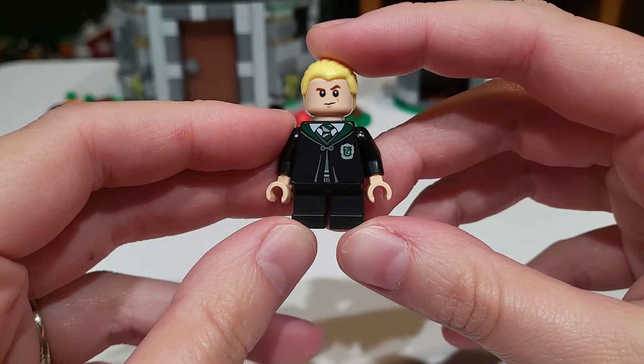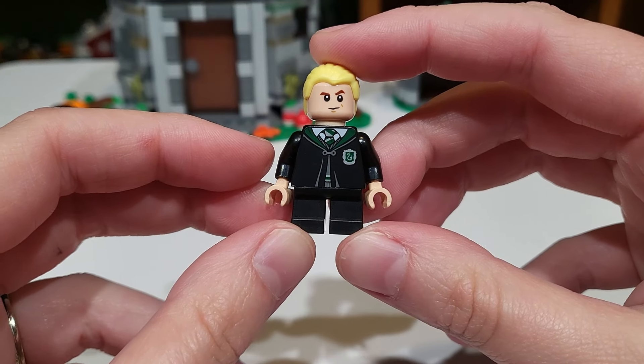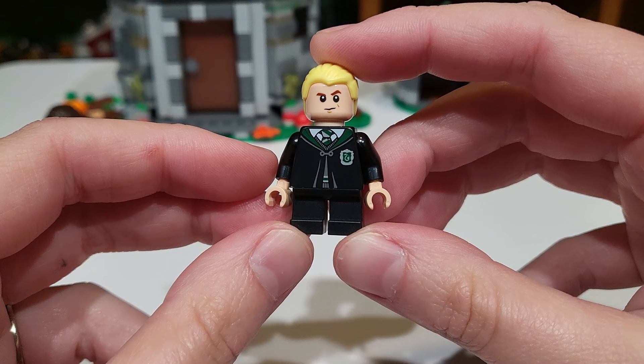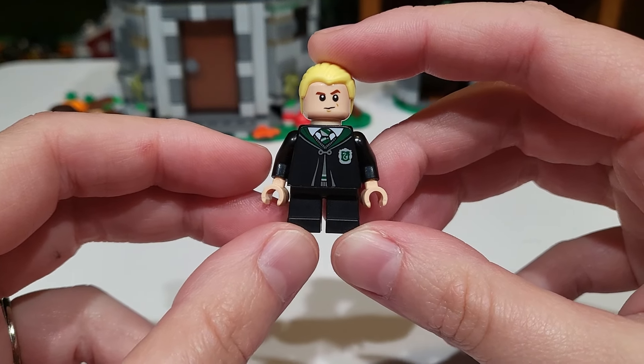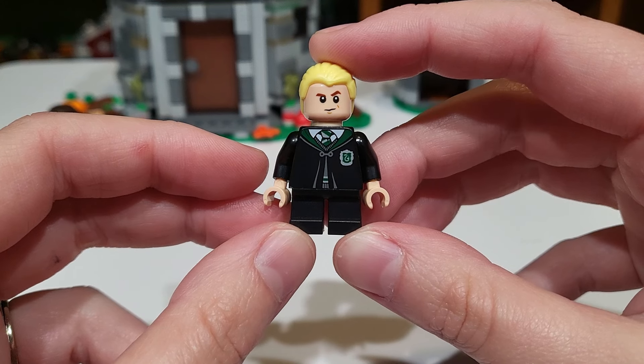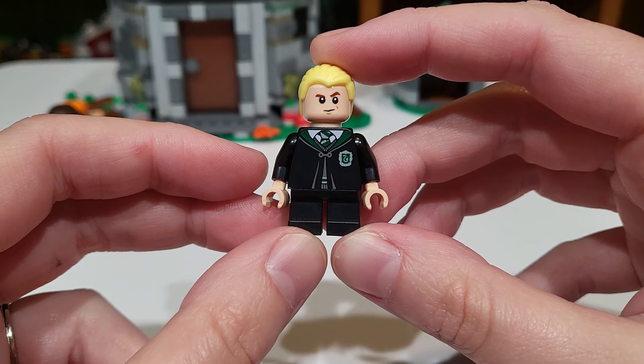Out of the kids, I'll start with the most boring. We get a just generic Draco Malfoy. It would have been nice if they could have given him an exclusive print because he is actually not wearing his school uniform in this scene — I believe he's wearing his sweater under his robe. But here we are with Malfoy and the same facial expressions; I'm not even going to flip them around because they are the exact same.